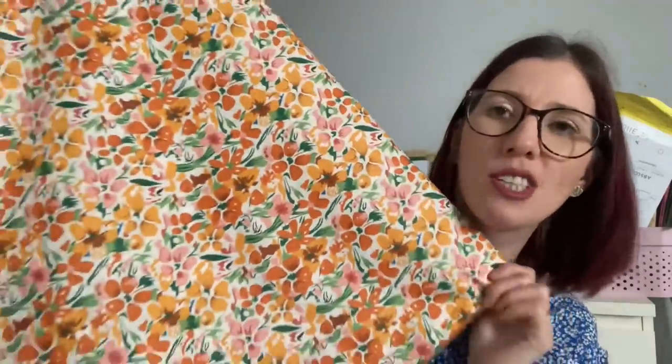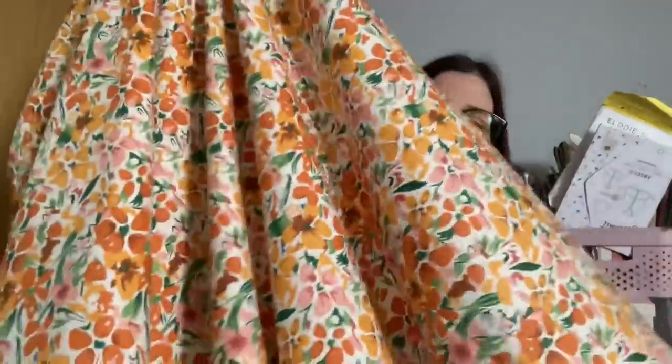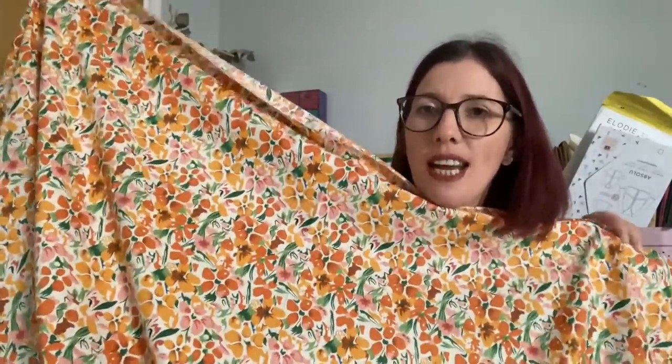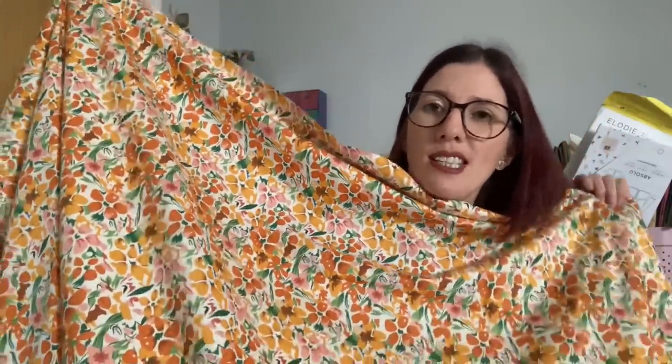The next two fabrics are from the same spring collection, described as Blossom Cotton Poplin. First is one labelled yellow but it's actually orange — how beautiful is that? Orange isn't a colour I have a lot of in my wardrobe, but I just thought it was a stunning print. I love all of those colours — orange, peach, green, and some pink flowers as well. It's a cotton poplin, so not quite as lightweight as a lawn, but still lightweight and a little bit floaty. I'm not quite sure what I'm going to turn this into yet, but it feels like it needs to become some kind of summer dress.